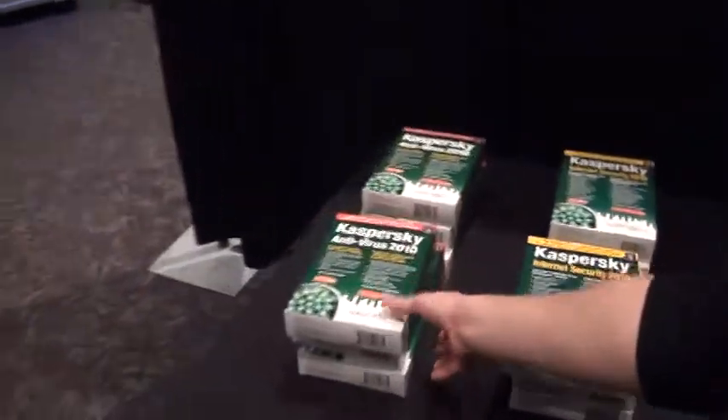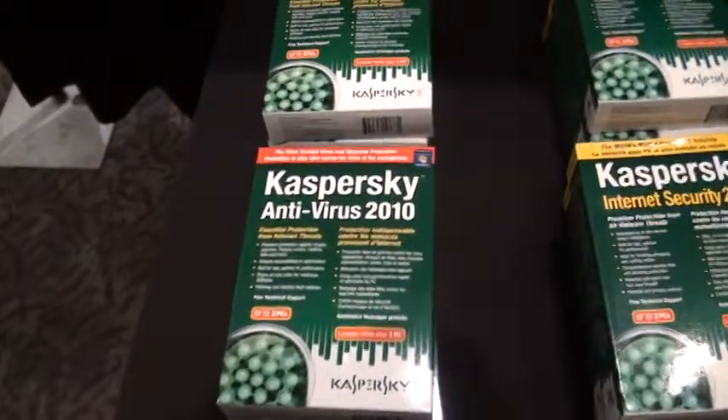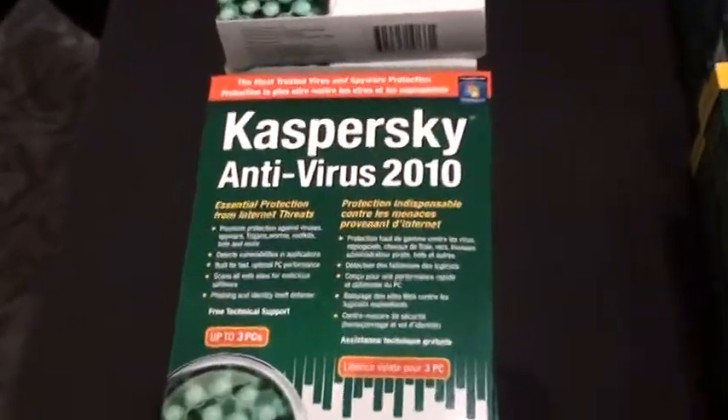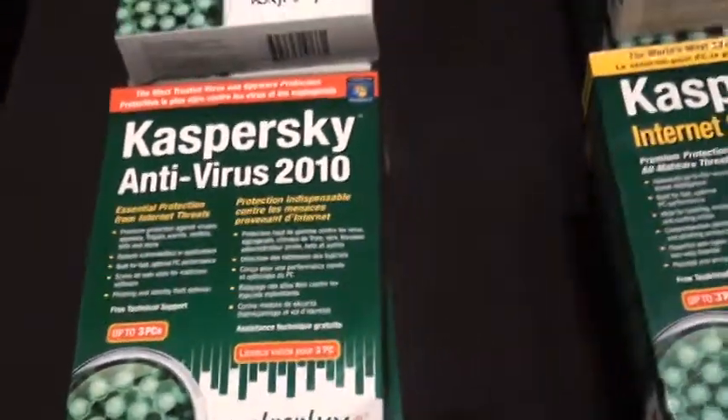Well, first we actually start with our antivirus software. Selling for $59.99, it's going to be available in stores for your base user — someone who's really looking to have additional software helping them out with antivirus, just as basic protection.